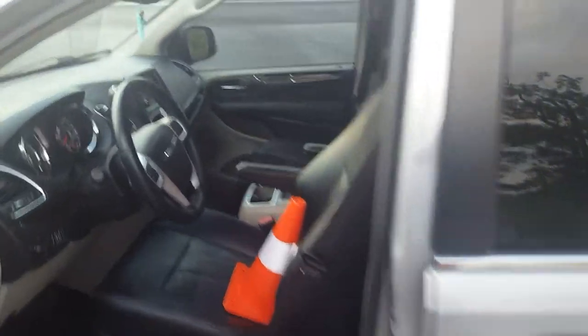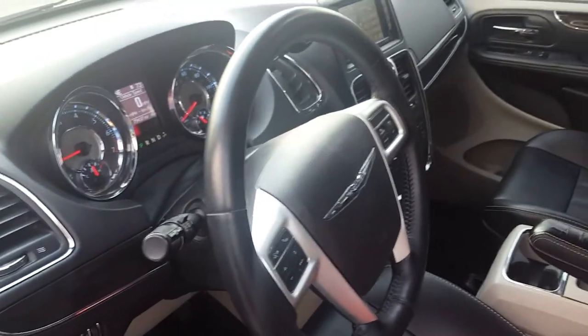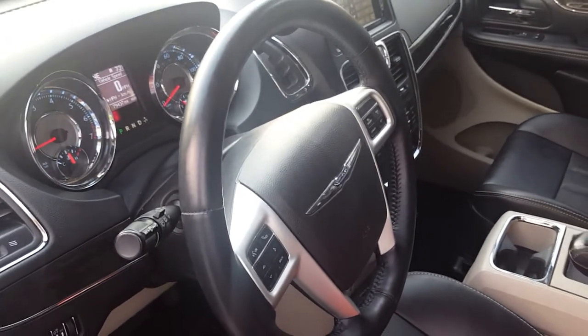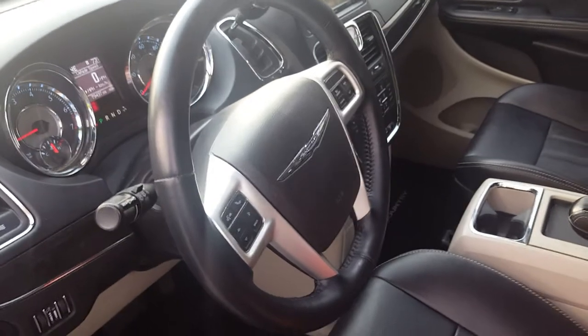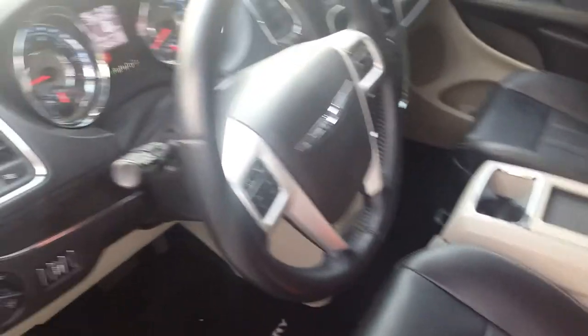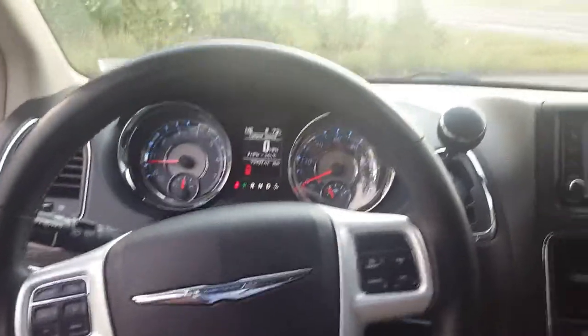These Chrysler Town & Countries are probably one of the most reasonably priced minivans, especially since the Pacifica is now out as a newer model for Chrysler. So you're really picking up Dodge minivans and Chrysler Town & Countries for a very reasonable price at this point.